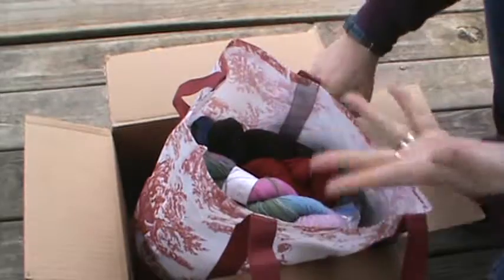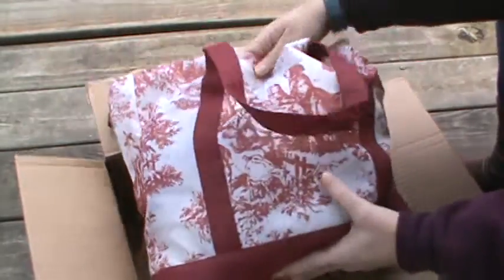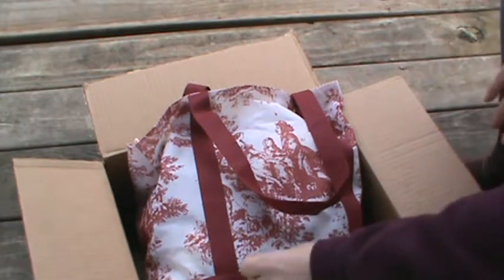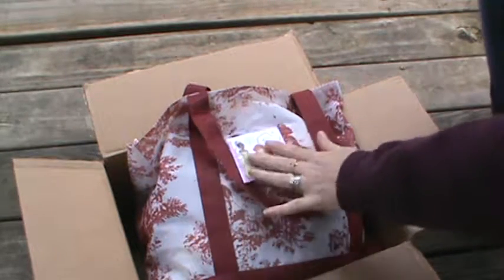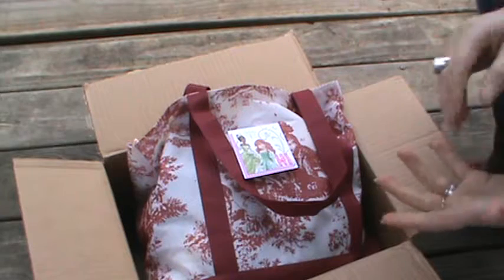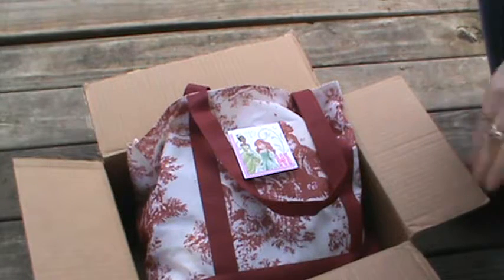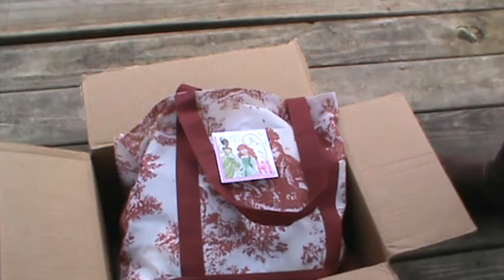Oh my gosh, Ambeck, you spoiled me rotten. I love this. Thank you so, so much for thinking of me. They will definitely get a lot of use. You have totally, totally made my day. If you guys aren't following her yet, check the link out below. She is at Ambeck's Creations here on YouTube. Thank you all for joining me today. Thank you so much, Ambeck, I so appreciate it. I hope to see you all in the next one. Take care, bye.